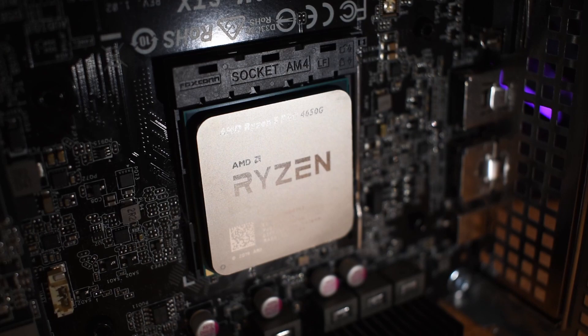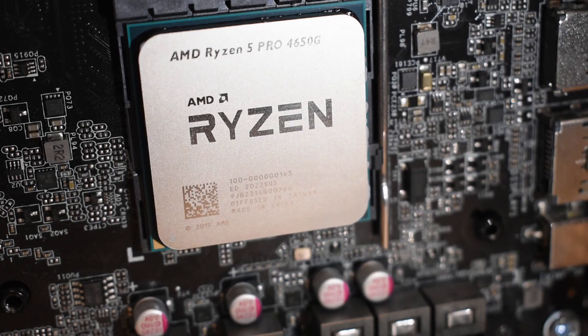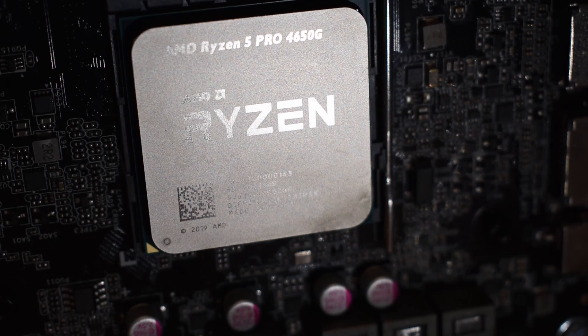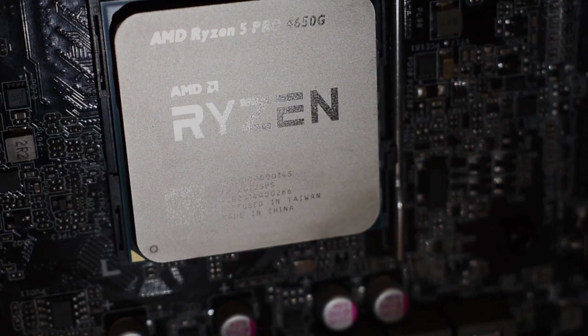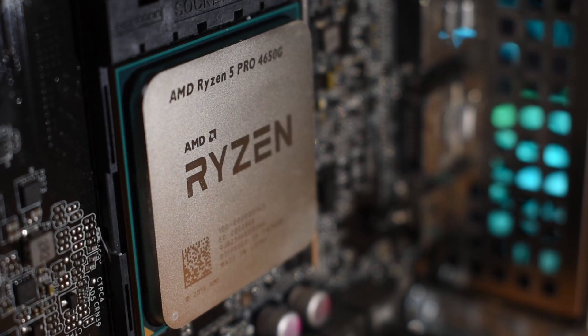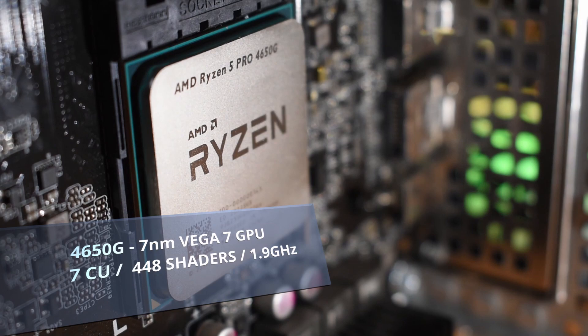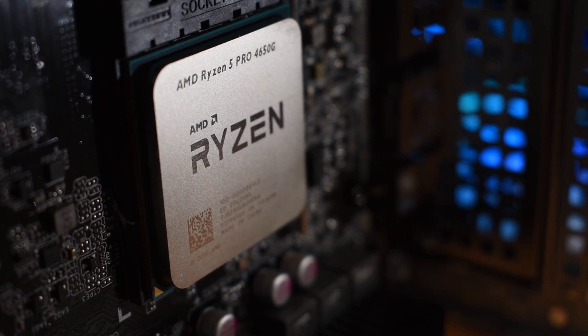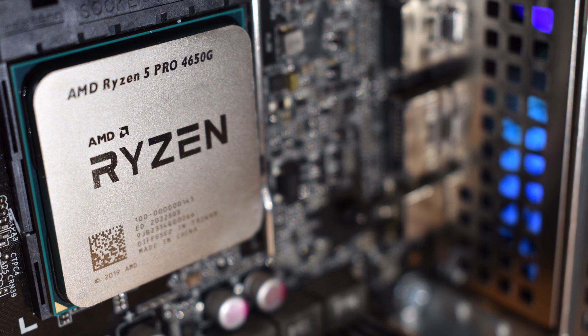The 4000 series really shakes things up here. Now on the 7nm process with an enhanced Vega architecture and boost clocks on the Ryzen 5 sample which go up to 1900MHz — over 35% higher clock speeds than before. But things take an interesting turn. The top of the line Ryzen 7 4700G only features 8 of these new compute units, not the 11 from the previous generation. And the Ryzen 5 backs this off even further, offering up just 7 CUs. That means on this Ryzen 5 4650G APU we only get 448 shader units, or just under two thirds of what was previously on offer in the 3400G. But these are refined Vega cores, tweaked and tuned specifically for the application and running at significantly higher clock speeds than before. So can that make up for the fact there are simply fewer of them?